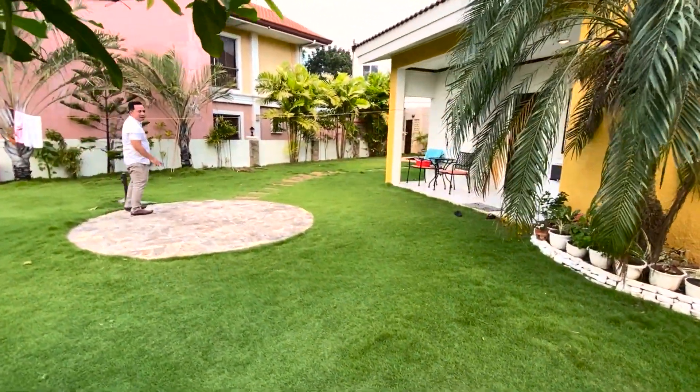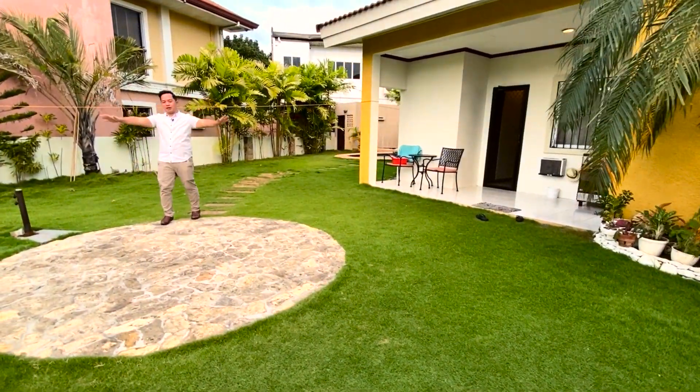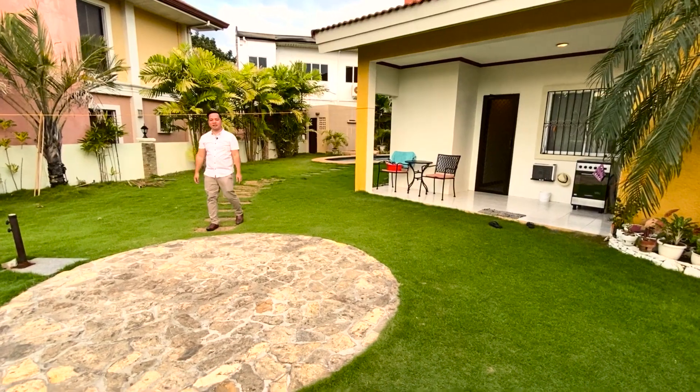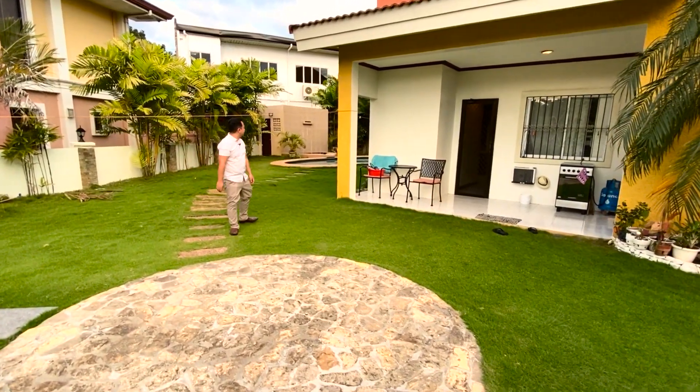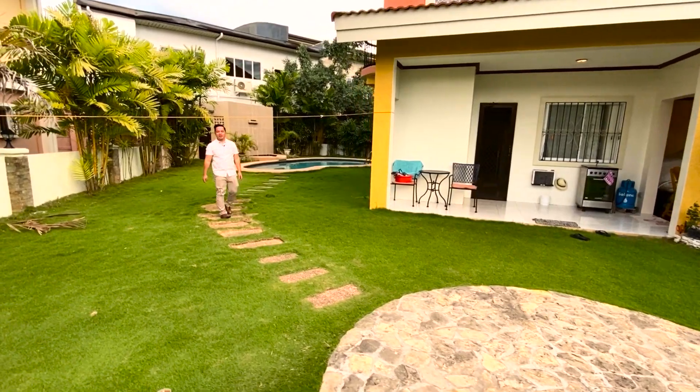You can set up big umbrellas and chairs out here. And then over here is the pool — let's have a look at the pool.